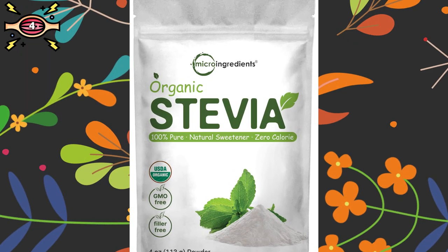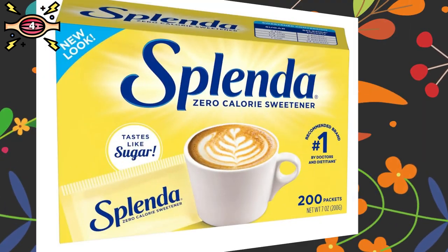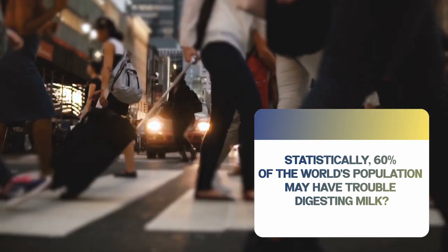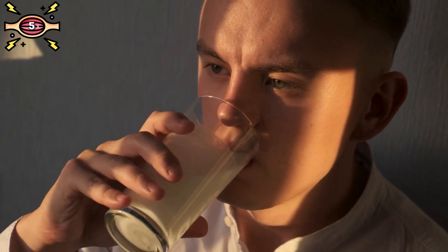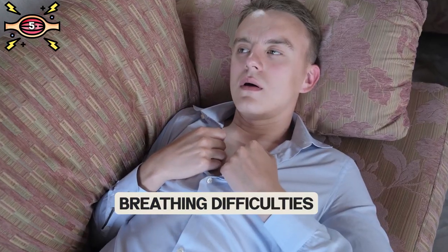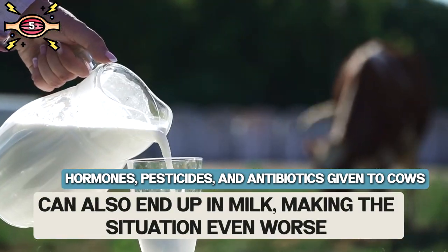Alternatively, low-calorie options like stevia can be used in moderation as a healthier alternative to artificial sweeteners like Splenda. Number five: dairy. Did you know that approximately 60% of the world's population may have trouble digesting milk? Milk can be an allergen for some people, causing inflammatory responses like stomach issues, skin rashes, and breathing difficulties. Hormones, pesticides, and antibiotics given to cows can also end up in milk, making the situation even worse.